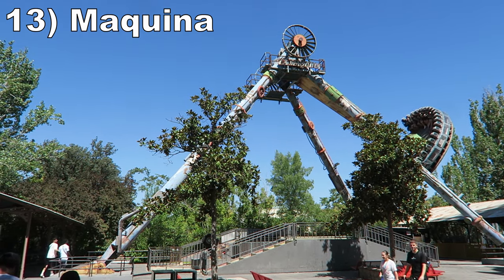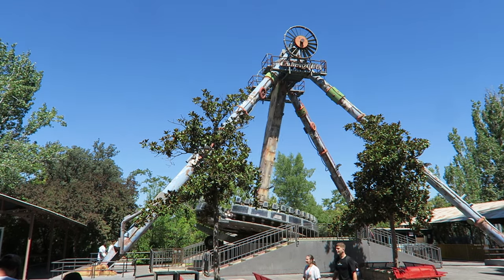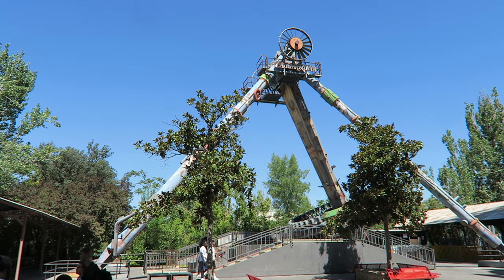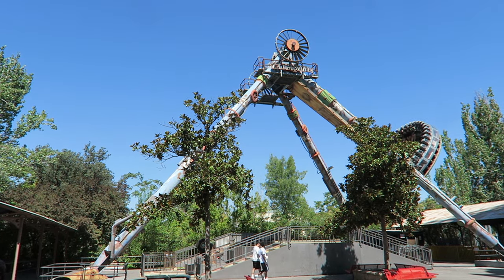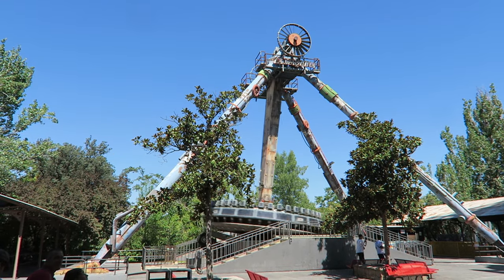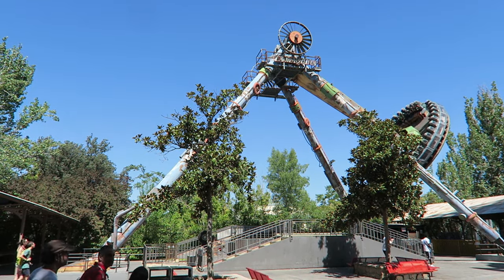Number 13: Machina. This is a Huss Frisbee. This one runs a solid program — it spins at a good clip, plastering you to the seat back. These ones are not as airtime-centric as other models, but you'll still get some light airtime on a few of the max swings towards the middle of the ride.